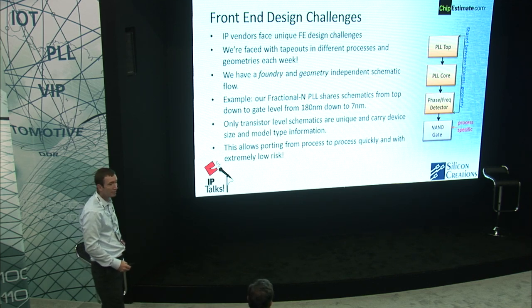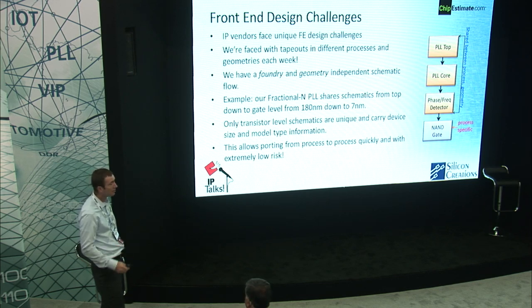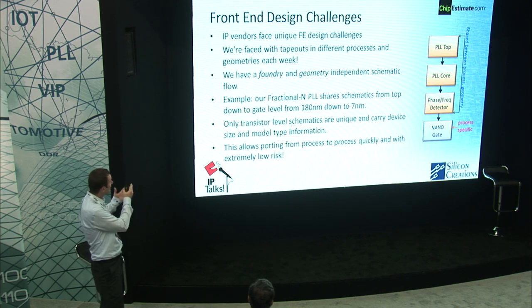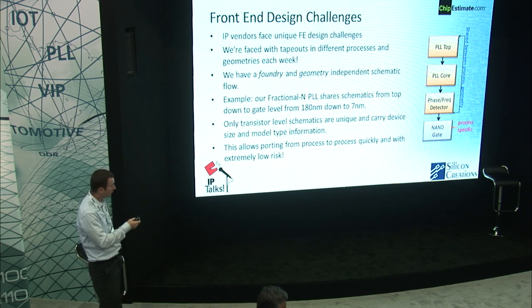I'll switch gears now and talk about the front-end design challenges we face. As an IP vendor, we're tasked with a unique challenge — we have a tape-out in a different process and geometry essentially every week. The diagram on the right shows what we've come up with: a process and foundry independent design flow. By having our own design flow, we can share schematics across foundry, geometry, and technology. A PLL in 180 nanometer and 7 nanometer can share schematics from the top level, the core, down to the block level, and only at the very bottom — the gates — do we need to swap the 7 nanometer gates for 180 nanometer gates. This allows us to port quickly, robustly, and with low risk.